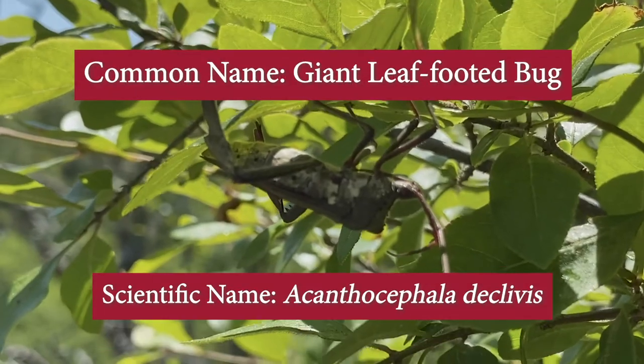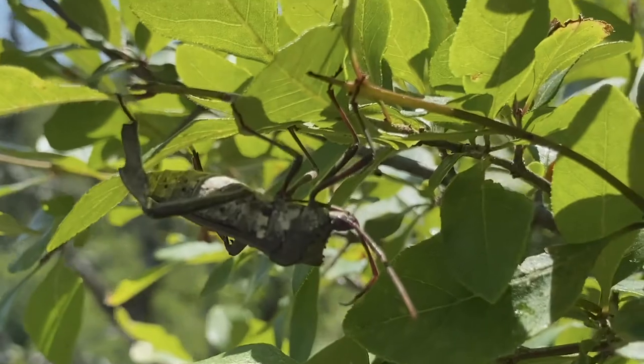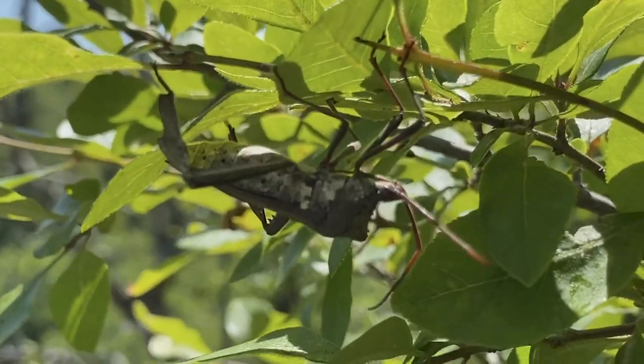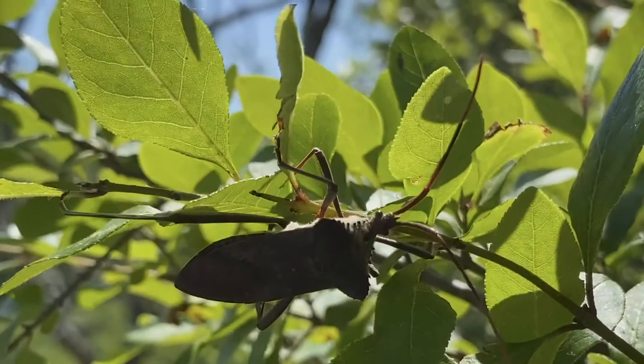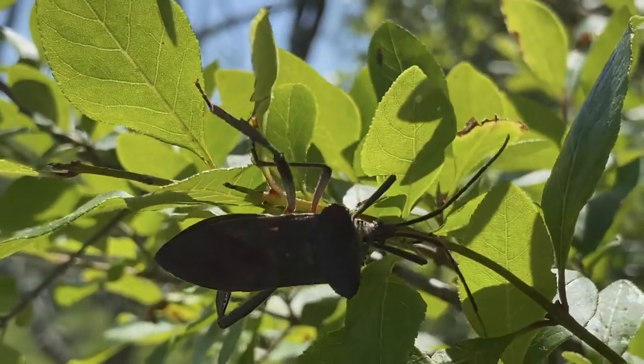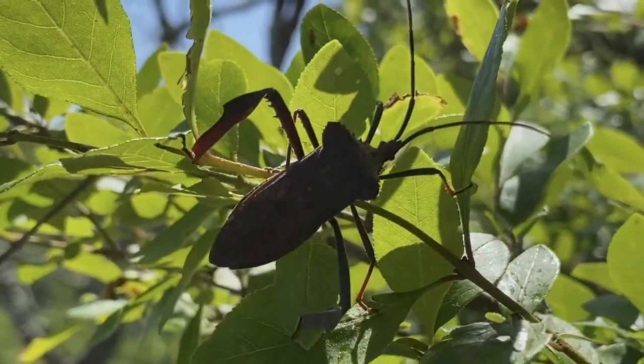Looks like I found a giant leaf-footed bug — at least I think that's what it's called. That's what iNaturalist tells me it probably is. It's hanging upside down in this tree. I guess those are all legs. Maybe two of those things are antennae, but it's really neat to see it climb down the leaf.